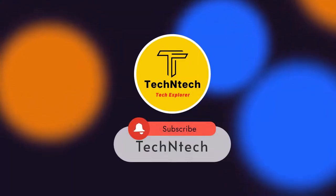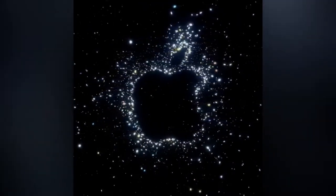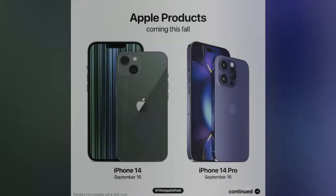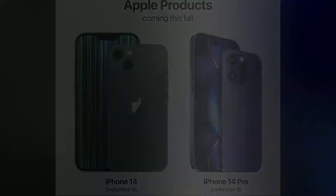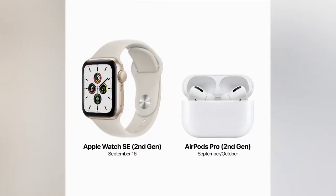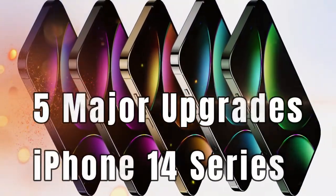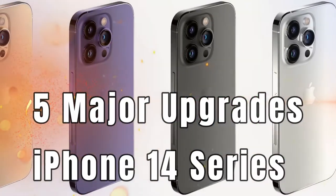Hey guys, welcome back to our channel. Apple has recently announced a launch event on September 7th. In this Apple event, Apple is going to feature the iPhone 14 series, Apple Watch 8 series, and AirPods Pro second generation. In this video, we are going to see the five major upgrades in the Apple iPhone 14 series compared to the iPhone 13 series.